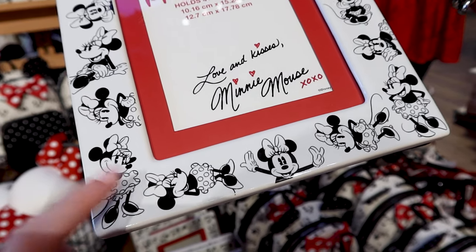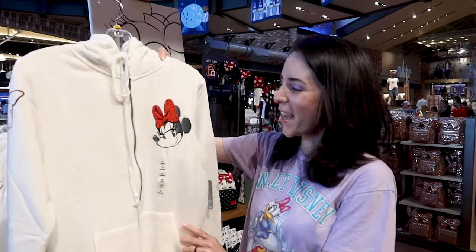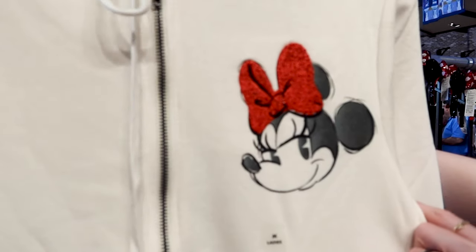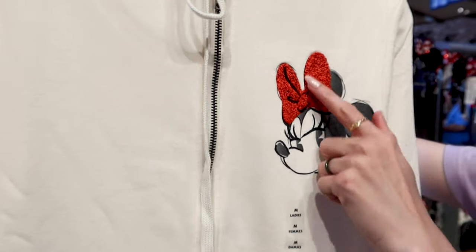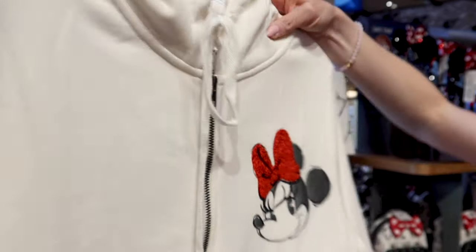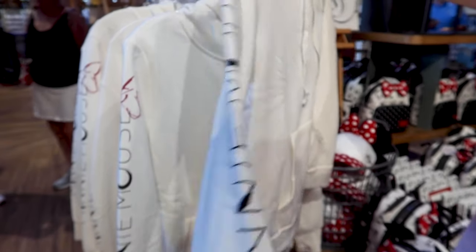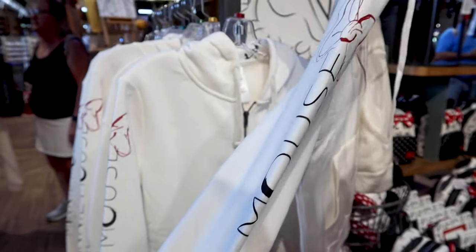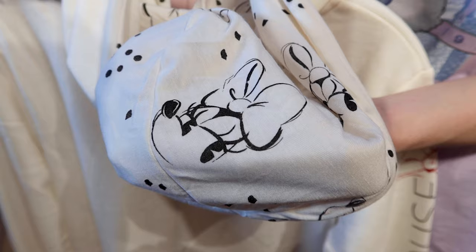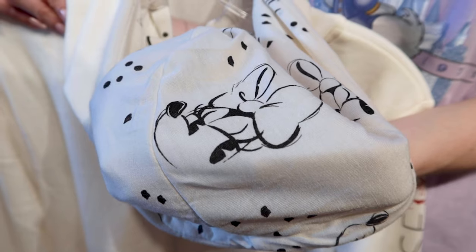This is a ceramic material frame. To add to the Minnie Mouse collection, they have this hooded sweater — look at Minnie Mouse with her bright red bow. It's kind of like a terry cloth material, and on the sleeve it says 'Minnie Mouse' with her bow. This hooded sweater is $65, and the inside of the hoodie has a Minnie Mouse face.